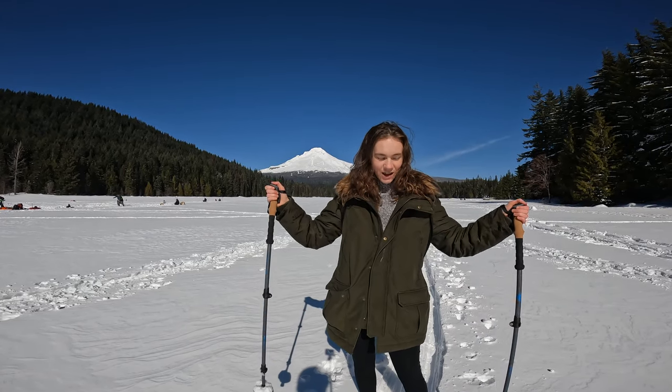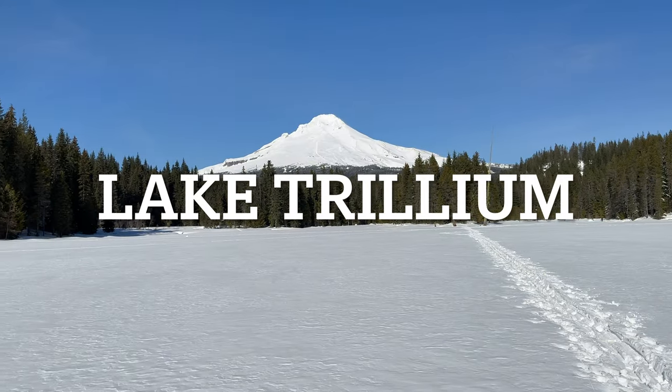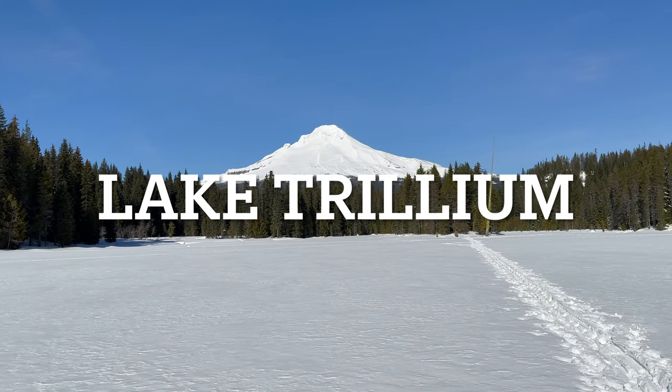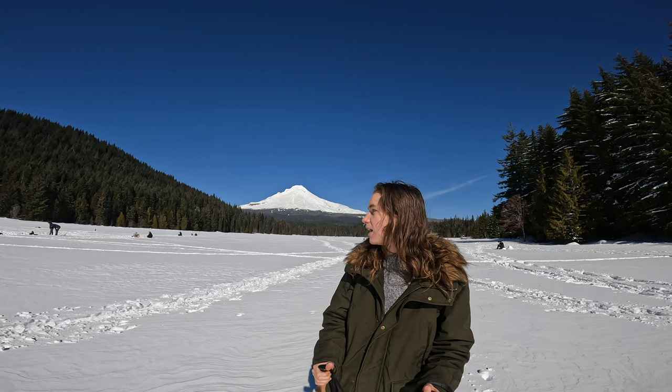We're at Lake Trillium and we're actually on top of a lake. Hey everyone, it's the Hungry Tourist and today we're walking across a frozen lake. Right behind me is beautiful Mount Hood. The sun is out, there's lots of people camping out, having snacks. I think there might be some people trying to ice fish, not sure.